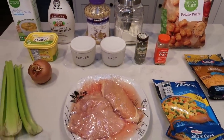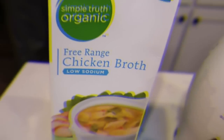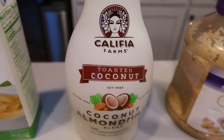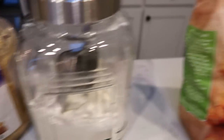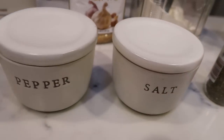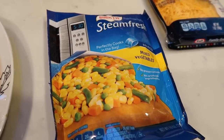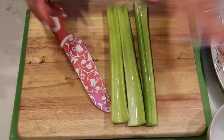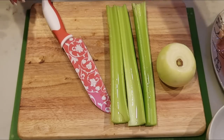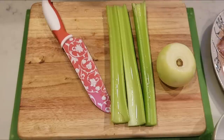For tonight's dinner, I'm making tater tot topped chicken pot pie — combining tater tot casserole and chicken pot pie. You'll need: chicken broth, almond milk or milk alternative, minced garlic, all-purpose flour, tater tots, fat-free cheddar cheese, seasoning salt, thyme, salt, pepper, light butter, a medium onion, four stalks of celery, three chicken breasts, and a bag of mixed vegetables. First, chop up the celery, onion, and chicken breast. I'll put the celery and onion in the pot, then chop my chicken on a separate cutting board.